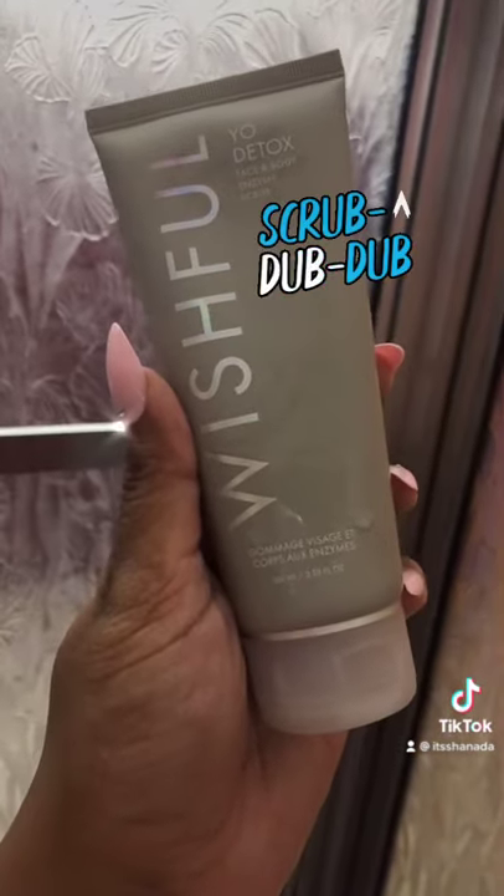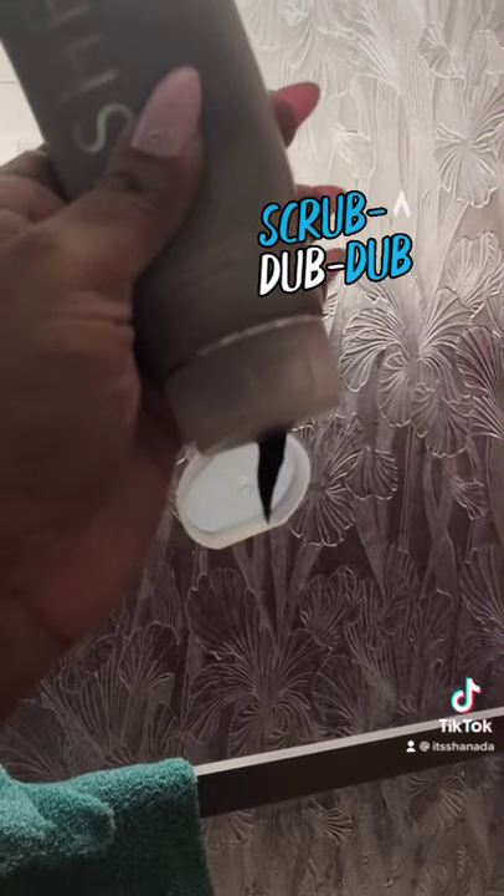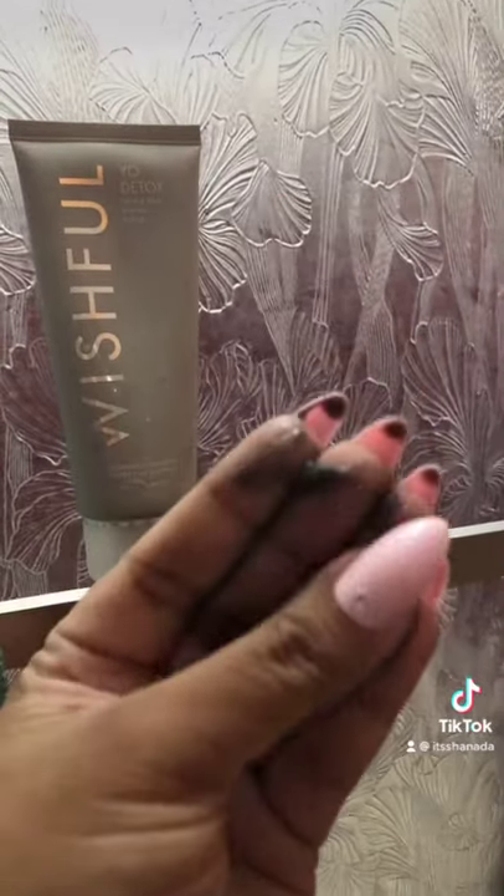To buff away impurities I'm using the Wishful Yo Detox — it's a charcoal scrub. To be honest, I'm not that impressed. I don't think I would repurchase.